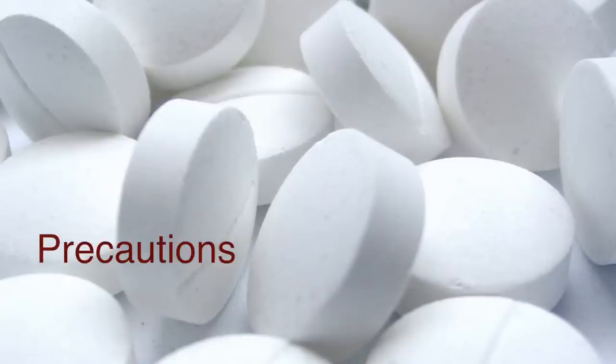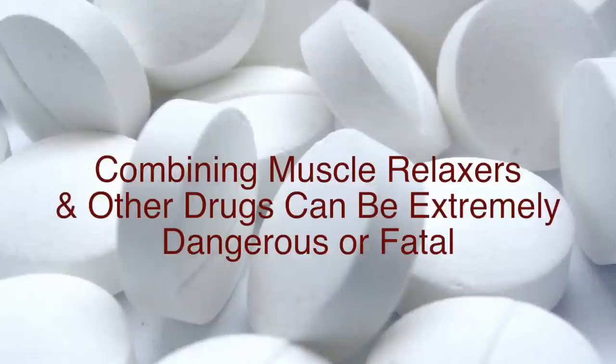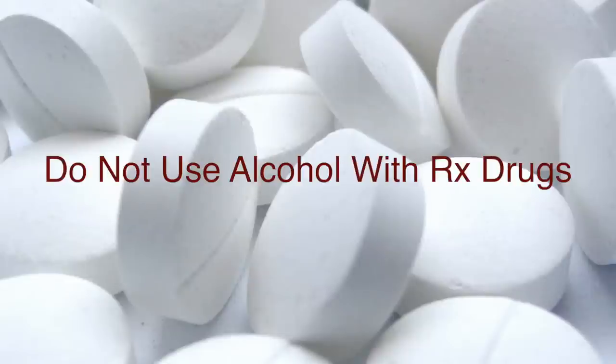Precautions when using muscle relaxants. Muscle relaxants work by masking the pain while allowing the muscle to heal. The combination of muscle relaxants and other drugs can be extremely dangerous or fatal. It is not recommended that you drink alcohol while taking any prescription medications.